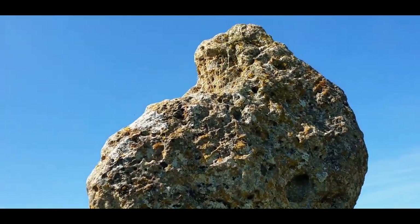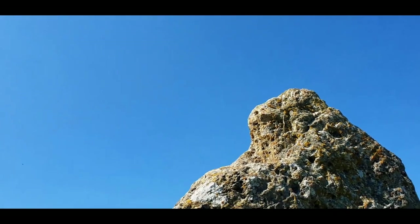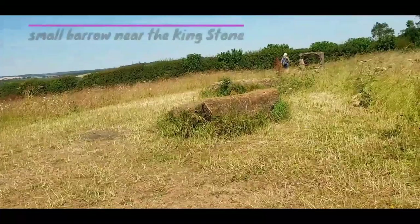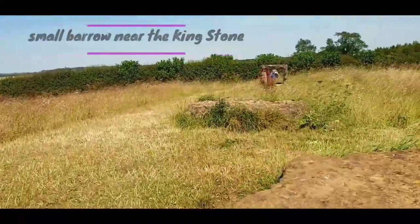rather than it being an outlier to the much older stone circle. The strange shape of this standing stone is due to the destructive habits of 19th century souvenir hunters and cattle drovers, who chipped off small pieces to act as lucky charms to keep the devil at bay.